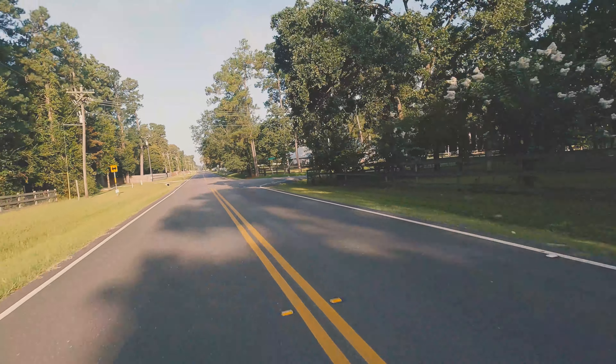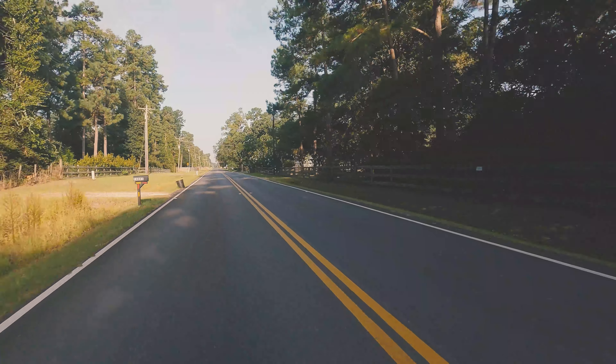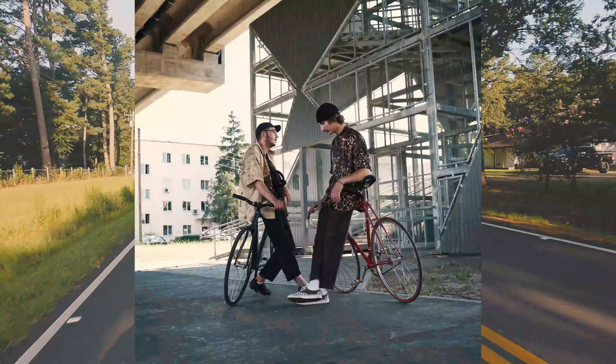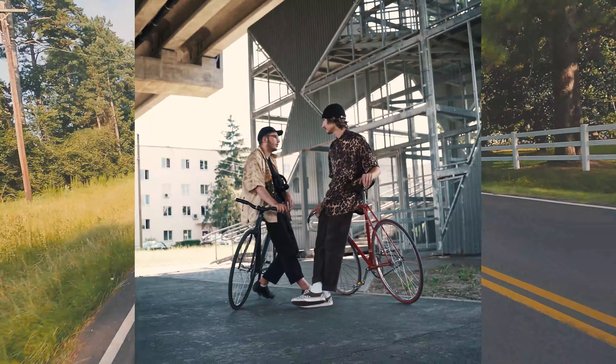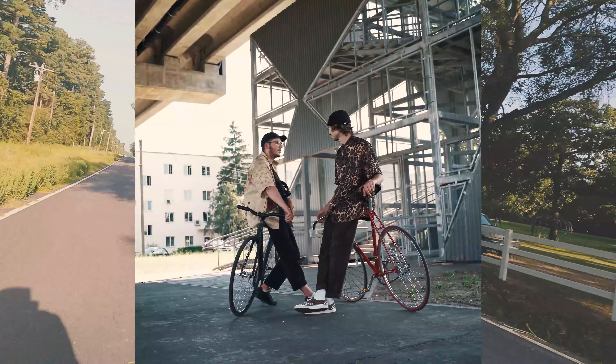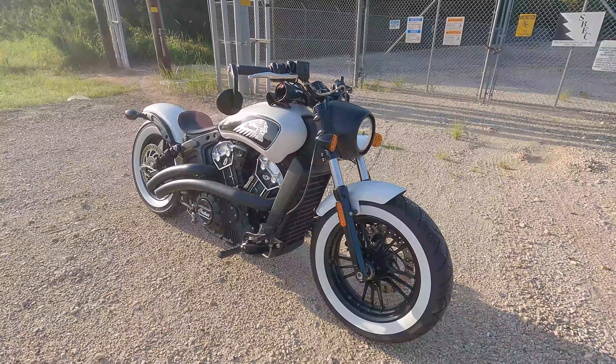I definitely don't recommend doing that, so I had no other choice but to get a new saddle. Of course, I'm a millennial hipster, so instead of getting something reasonable like a nice Corbin saddle or a Saddleman like most people, I went for style over substance.